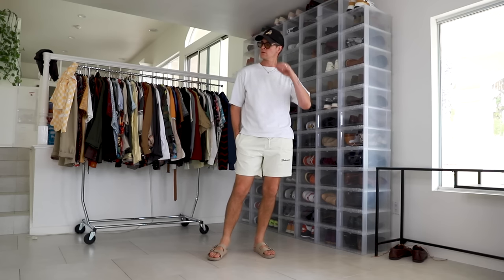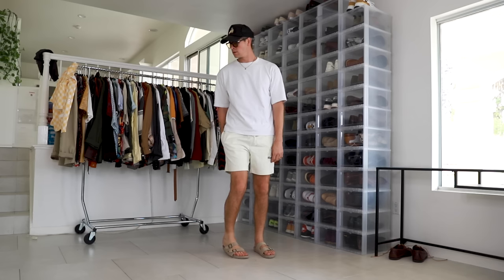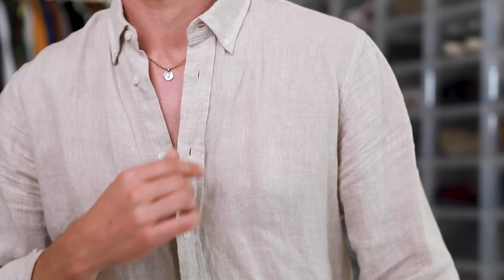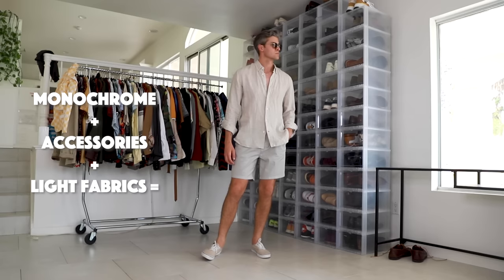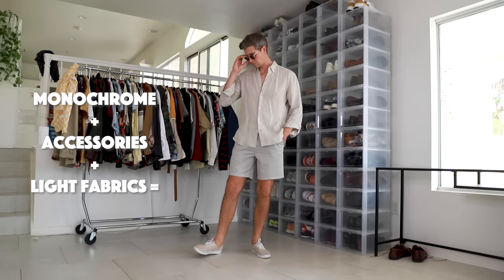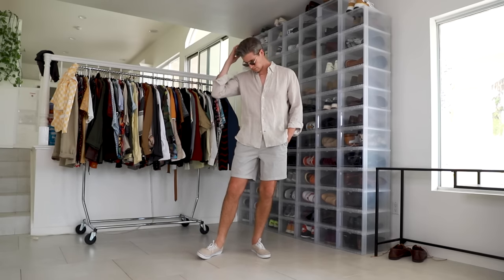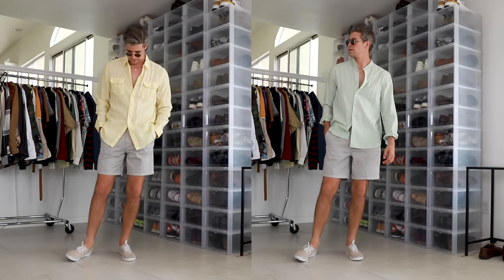Color choice when it's hot out can be the difference between sweating a ton or not that much. Whites and tans are really great in the sunshine because they don't attract as much heat, and they work on pretty much any skin tone. I'm a big fan of linen in white and tan — whether that's shirts, shorts, or pants. You could even do a monochromatic outfit in these lighter tones and incorporate multiple tips we're talking about today.